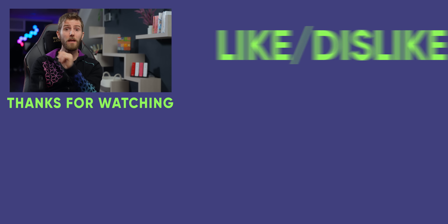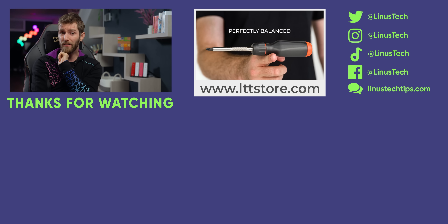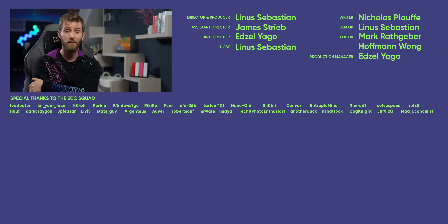Thanks for watching. If you guys liked this video, make sure to check out our iPhone 15 coverage from earlier this year — that A15 Pro chip is something else.